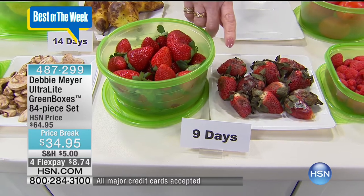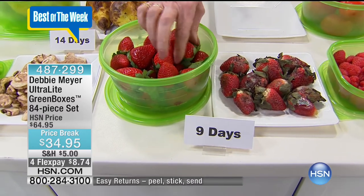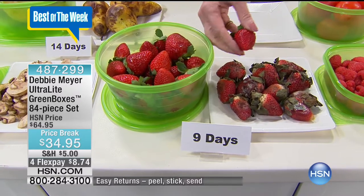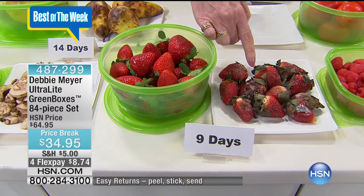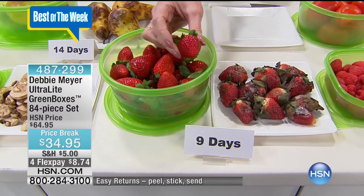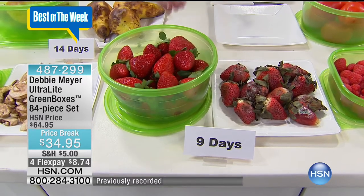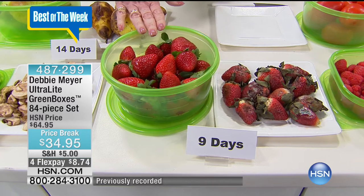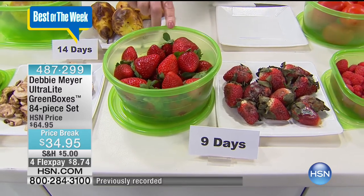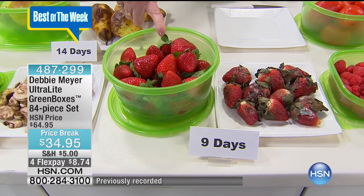Nine days ago I purchased strawberries. These didn't get to live in one of my green boxes — these did. What's the difference? That's a strawberry at nine days. That's strawberry garbage at nine days. That's what it means to you. You are going to get to eat what you bought, get that nutrition into your family, because my boxes actually extend — they are proven through independent laboratory testing to extend the life of fruits, vegetables, and baked goods and snacks.